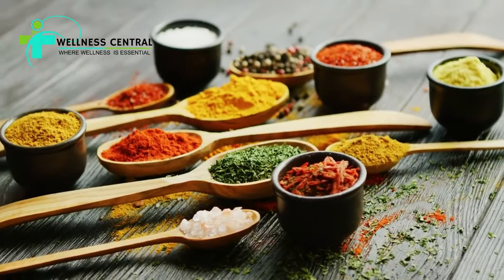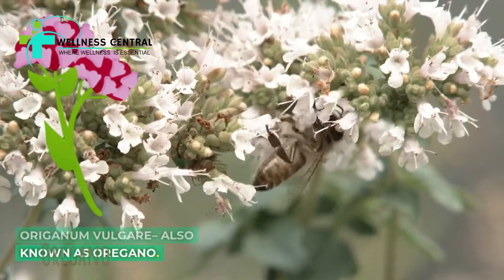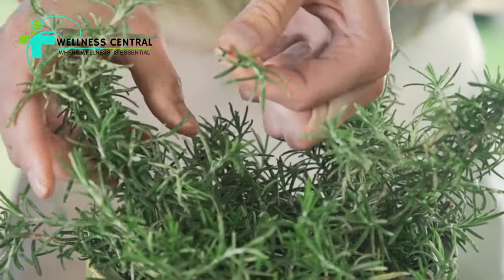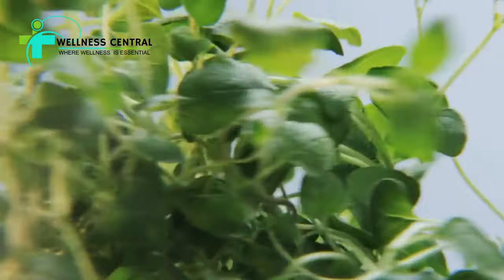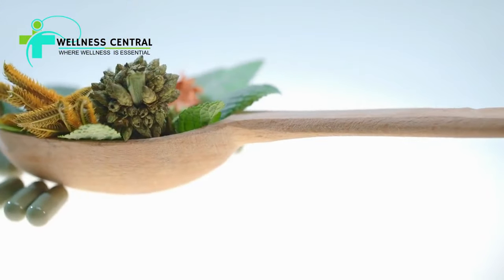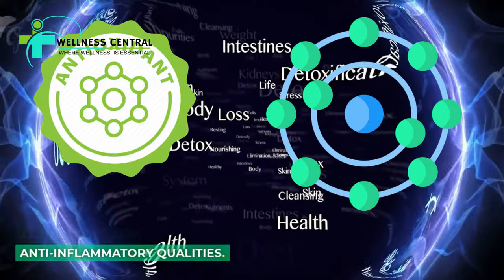Fortunately, there's one herb that can help in this area: Origanum vulgare, also known as oregano. However, what we're discussing here today isn't your grandma's favorite topping, but a medicinal treatment that has been utilized for ages in traditional medicine due to its antibacterial, antioxidant, and anti-inflammatory qualities.